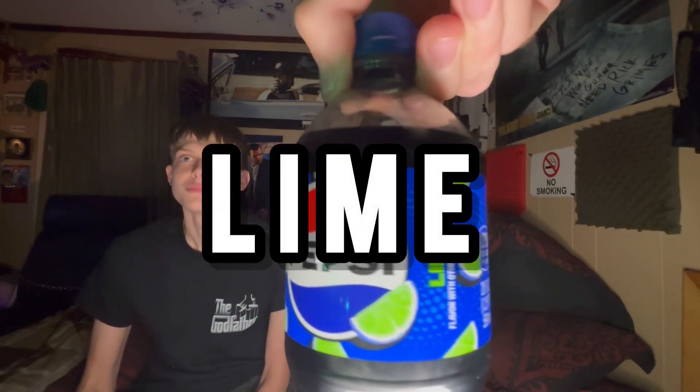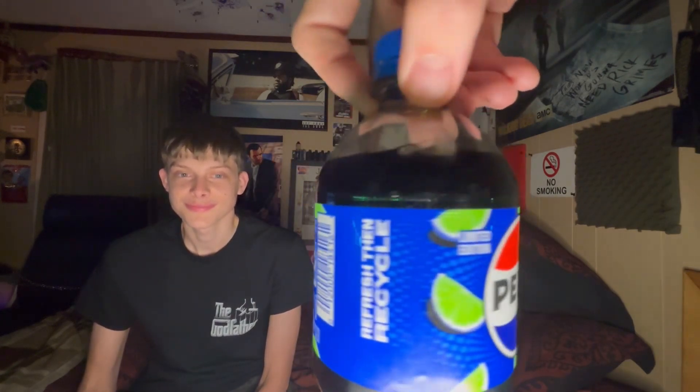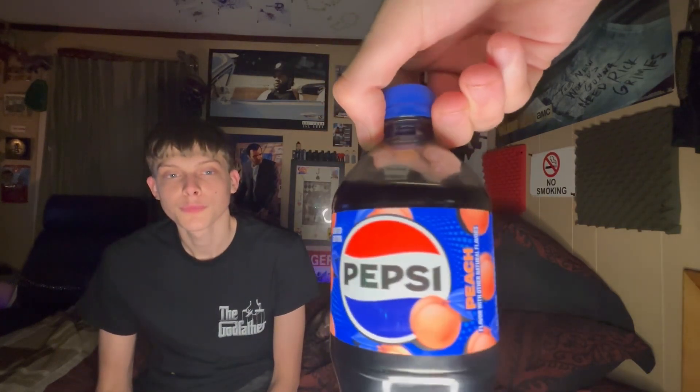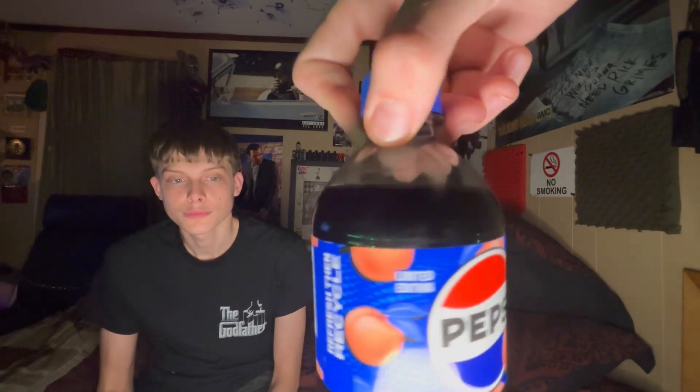Before we get into the video, I'm going to show you guys the bottles up close. You can see the lemons on it — pretty tight. And you got the peach.